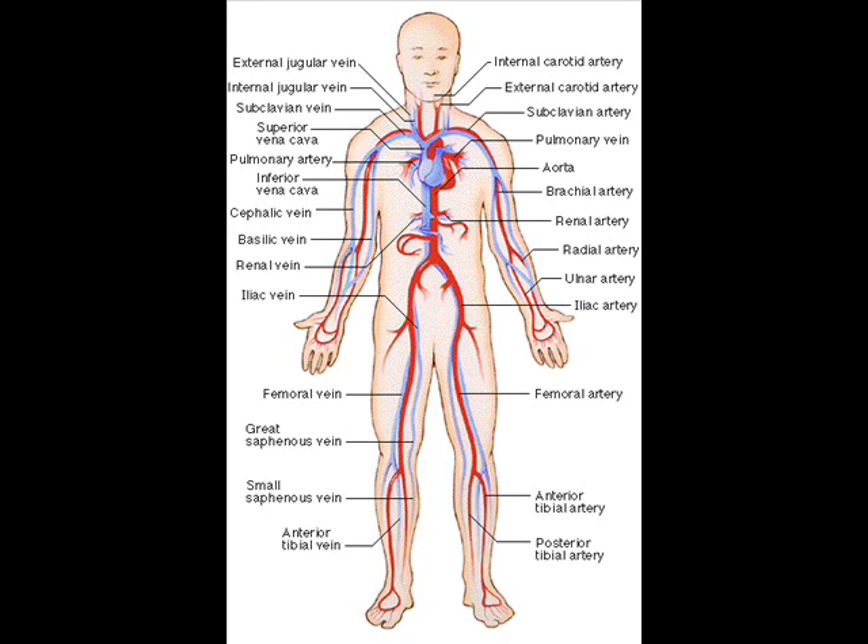The circulatory system is an organ system that transports nutrients, blood gases, hormones, blood cells, etc. to and waste products from cells in the body to help fight diseases and help stabilize body temperature and pH to maintain homeostasis.